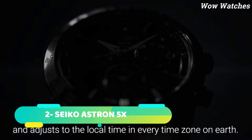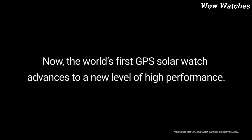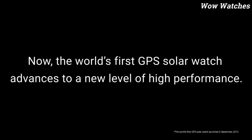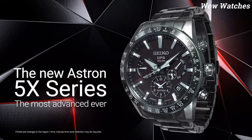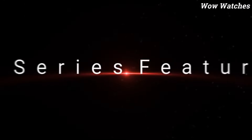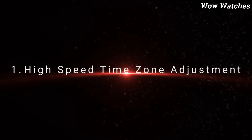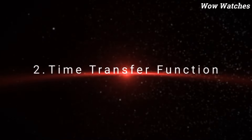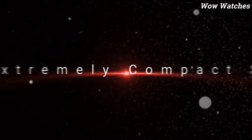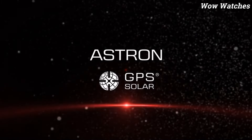Number 2: Seiko Astron 5X. The Seiko Astron 5X is a high-end watch that uses GPS technology to keep accurate time no matter where you are in the world. It features a solar-powered movement that can keep accurate time for up to six months on a single full charge. The watch is equipped with various features, including a world-time function, dual-time display, and perpetual calendar. It also has a sleek and modern design with a titanium case and ceramic bezel.